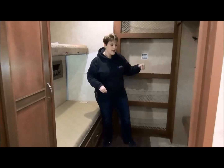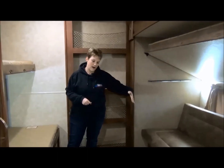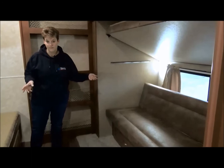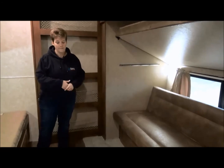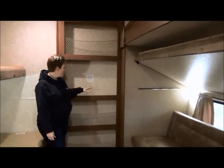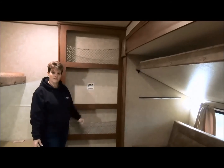Another option for this bunk room is the party pack room. So instead of the jackknife sofa, you would get the diamond back here that also folds into a bed — a nice option for younger kids who like to hang out back here, play cards, play games, that sort of thing. On the back wall there's an entertainment center with a place to mount a television as well as a little bit of storage.